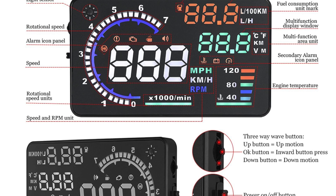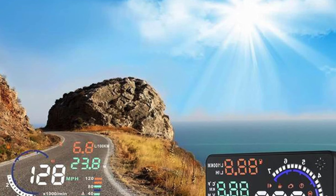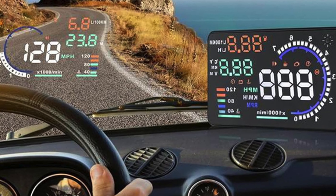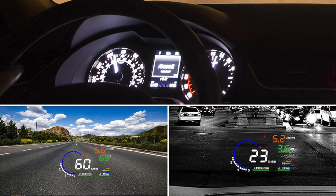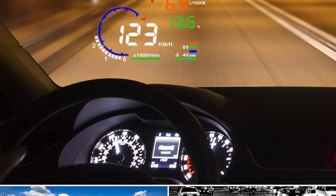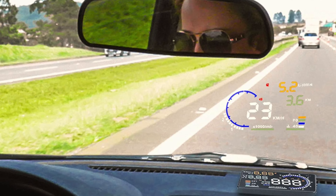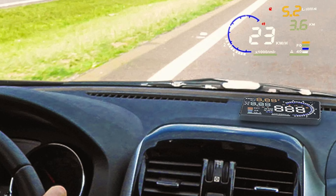Key features: a whopping 5.5 inch display to make sure you see everything you need to, and colorful as a kid's cereal box. It shows seven parameters — it might not tell you everything but it tells you enough. It also has alarms, because who doesn't love a bit of beeping while driving. It's inexpensive, includes a light sensor so you're not blinded at night, though it doesn't come with an integrated screen. Perfect for those who love a bargain and appreciate a bit of brightness in their life.